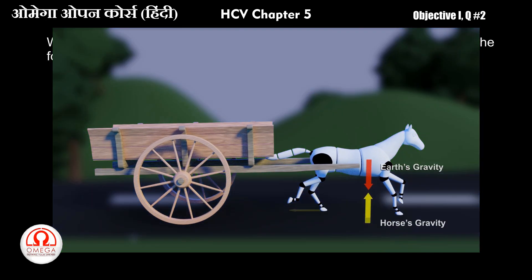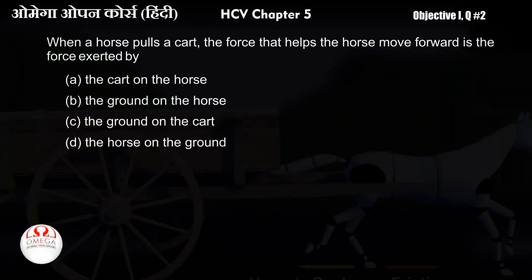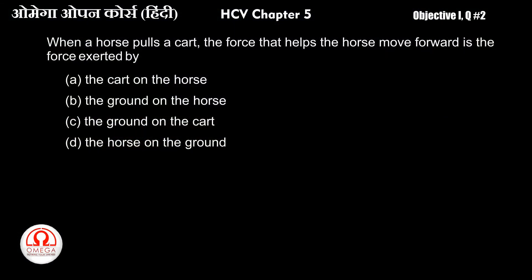When a horse is trying to go, the force of the horse moves forward, and the horse moves forward. That's why the answer is B — the ground on the horse.